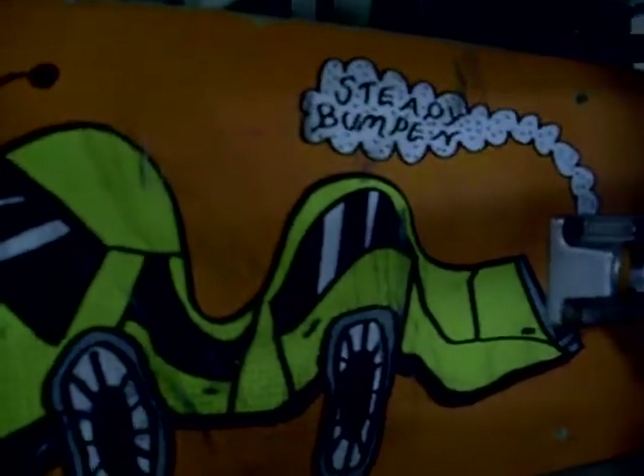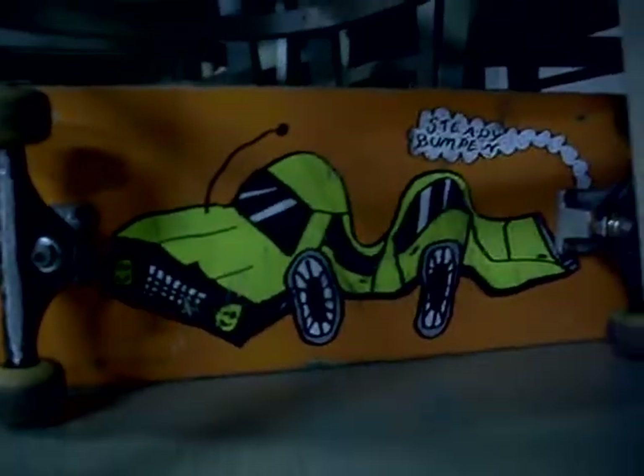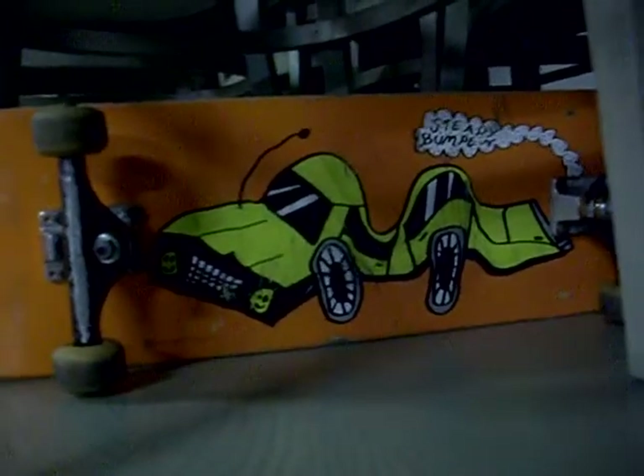Little Steady Bumpin' skateboard — which is an Australian company from what I know — it's got good quality indie trucks on it. It's in the auction this week; I've been practicing me ollies on it.